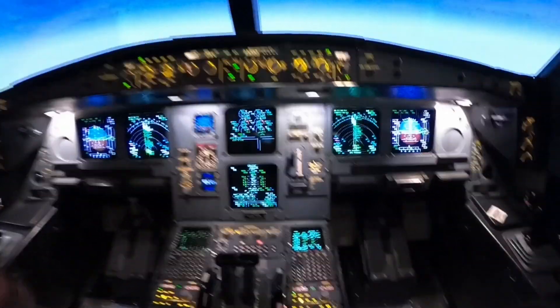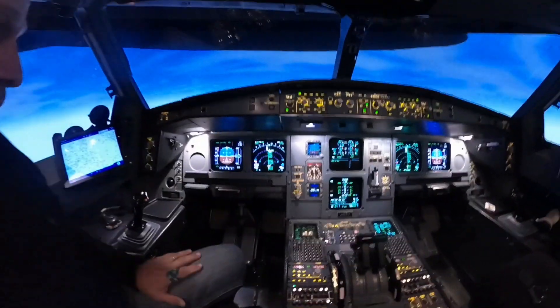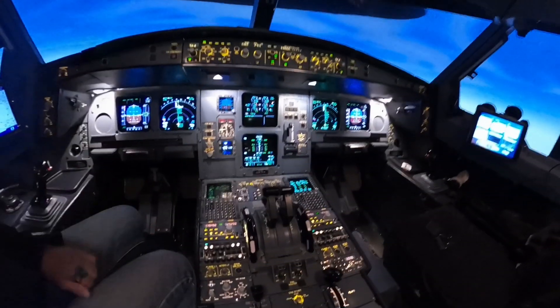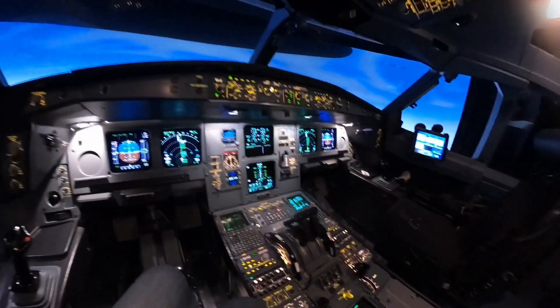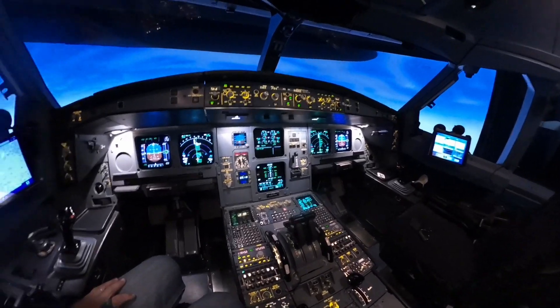Right now we are on the way to Seattle and we're going to practice some approaches there. We're at flight level 330, engines are running. We have prepared the charts on the iPad, and right now we don't have any problems on the plane.